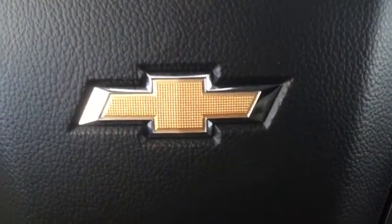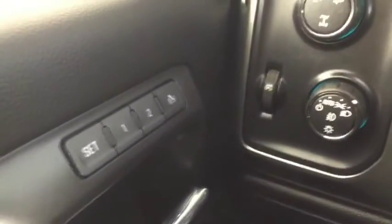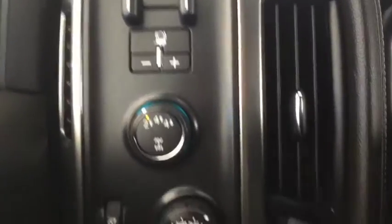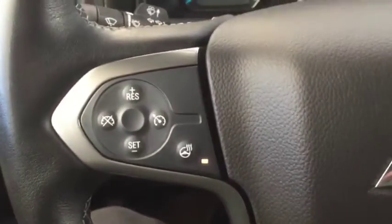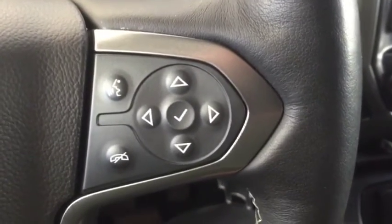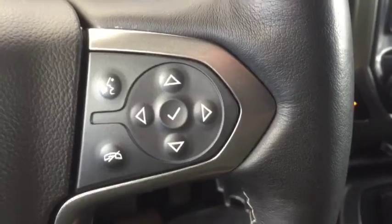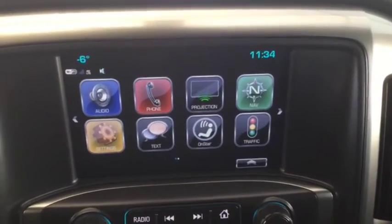Some of the features included in your new pre-owned Silverado 3500 are electric adjustable and retractable side mirrors, seat memory, 4x4 towing, automatic headlights with fog lights, heated steering wheel, Bluetooth ready phone and media, hands-free steering wheel controls, remote start, AM, FM and Sirius XM radio.